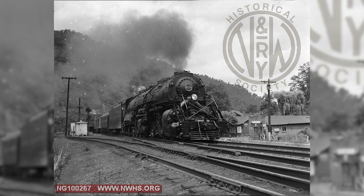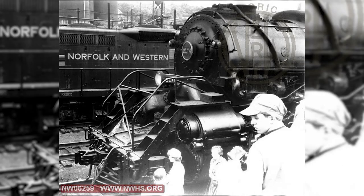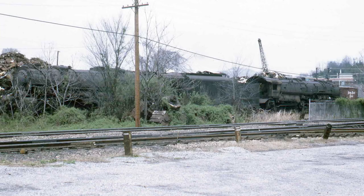Following the excursion, the locomotive would continue to see use in revenue service until April of 1960, when the last handful of steam left on the N&W had their fires dropped, closing out the final chapter of revenue mainline steam in the United States. Following her retirement, the 2174, along with two other sister engines, were sold to a scrap company in Roanoke, Virginia.